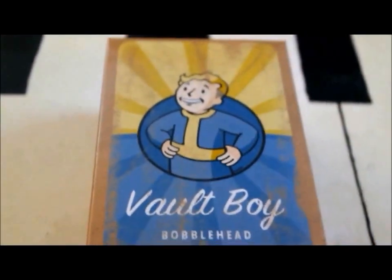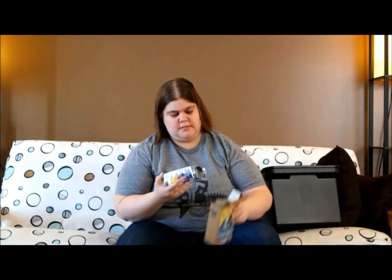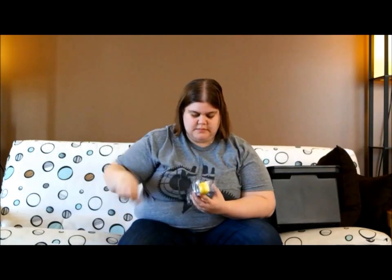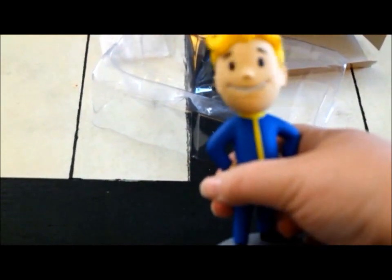This is a Vault Boy bobblehead. I found out that this is from Fallout. I haven't played Fallout, but I do want to because it seems kind of cool — they also have that new app where you can build underground communities. The bobble's pretty good; it says Vault Tech on the bottom, and 111 on the back. That is really awesome.